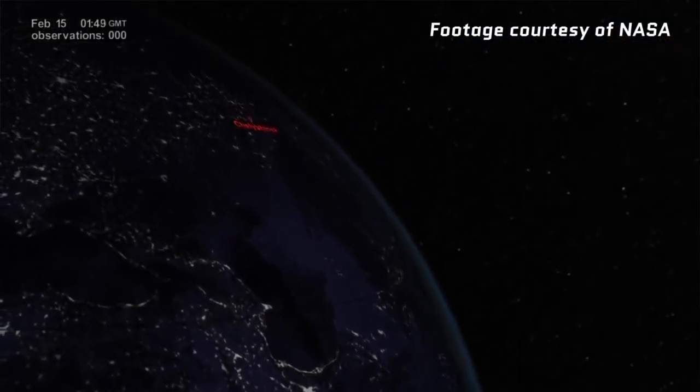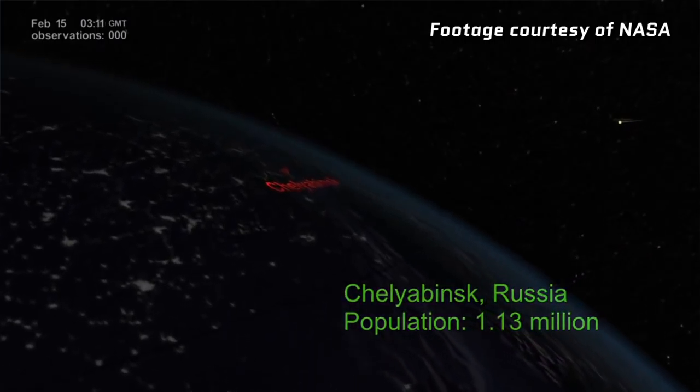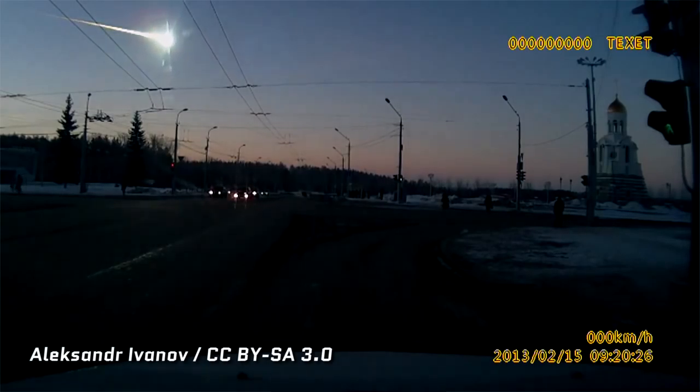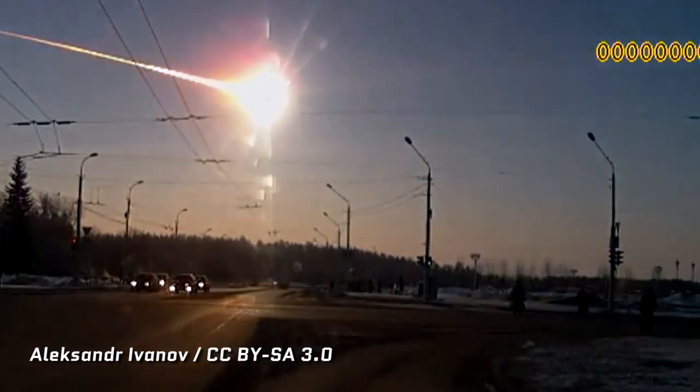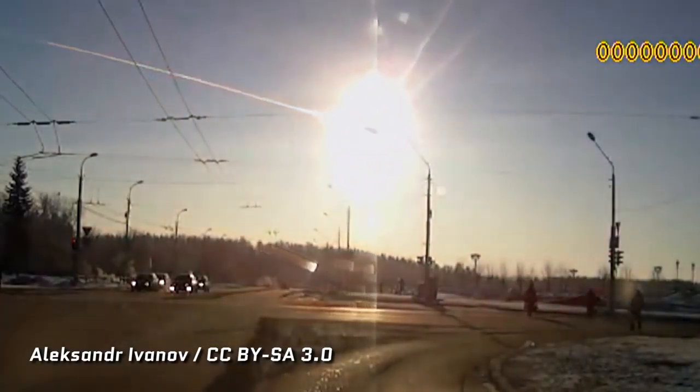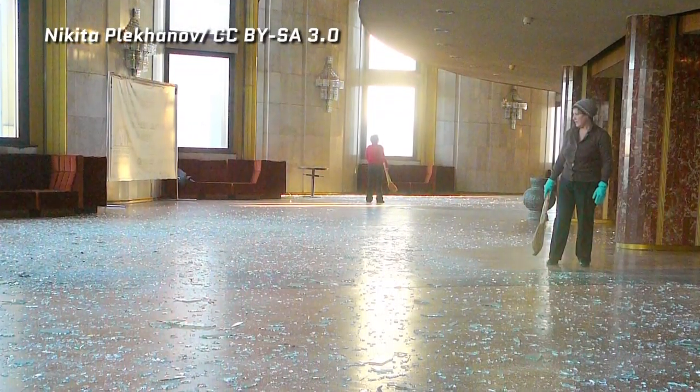In February 2013, the people of Chelyabinsk Oblast in Russia experienced a pretty dramatic event. A meteor 20 meters wide exploded over the region. The explosion caused a fireball seen by thousands of people, and the concussion from the airburst actually punched out windows over a wide area. More than a thousand people called in injuries, mostly due to lacerations from broken glass.